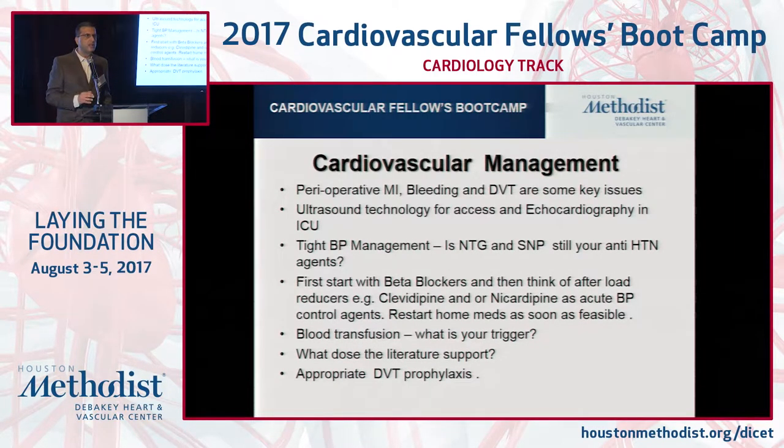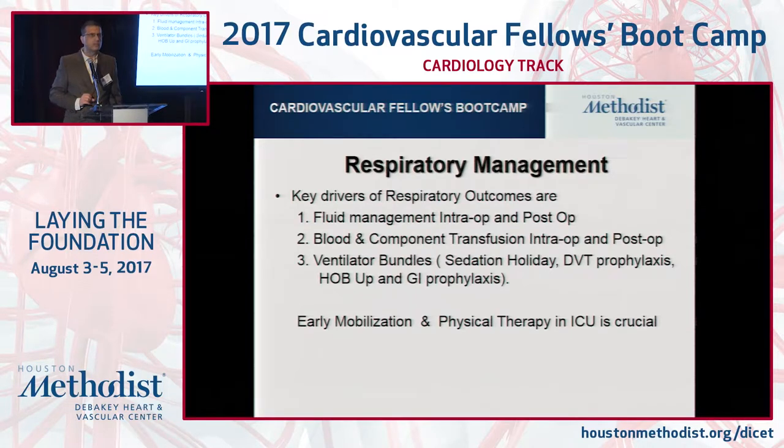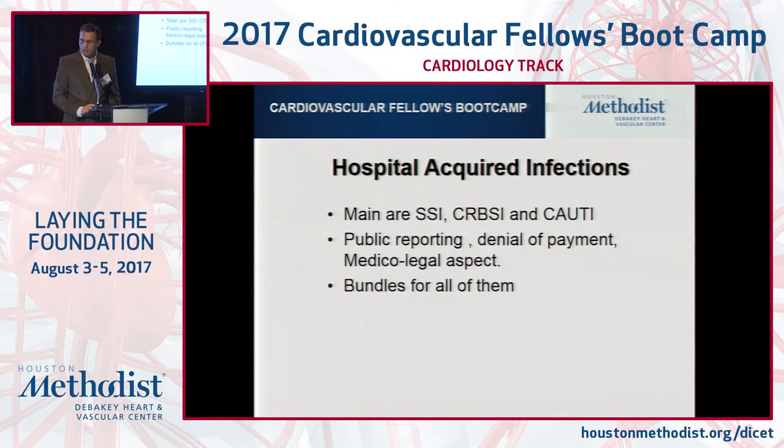Appropriate DVT prophylaxis is a very key thing. Just because you order SCDs, don't assume they're on the patient — please verify that. A key outcome driver in respiratory failure is fluid management in the OR and ICU. Multiple studies have shown that too much fluid overload can have a negative impact. If your patient is bleeding a lot and you end up giving blood products, you can negatively affect the lungs. People talk about classic TRALI — transfusion-related acute lung injury — but more often than not it's a delayed TRALI, which manifests up to 6 to 72 hours. Mobilize the patient, get them to walk. Hospital infections and surgical site infections can all impact outcomes.